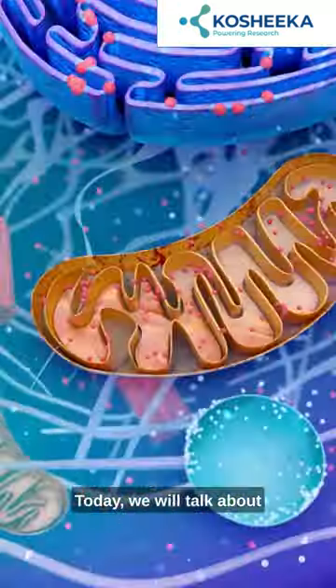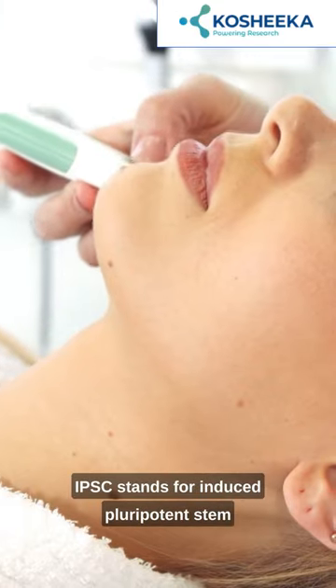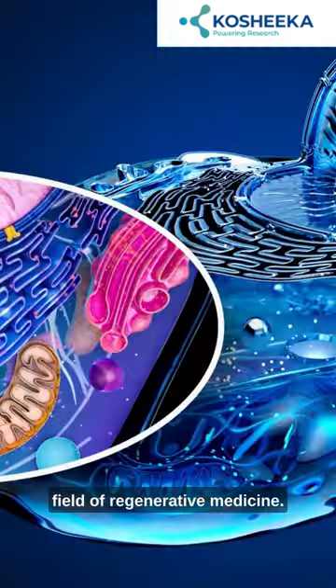Hey everyone! Today I want to talk about the fascinating world of iPSC cells. iPSC stands for Induced Pluripotent Stem Cells, and they have revolutionized the field of regenerative medicine.